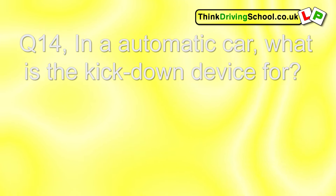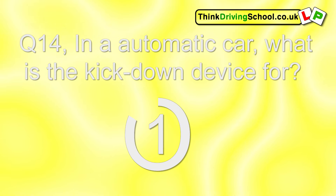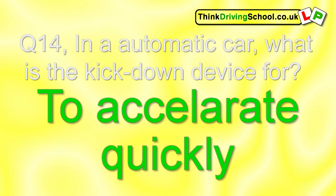Question 14. In an automatic car, what is the kickdown device for? To accelerate quickly.